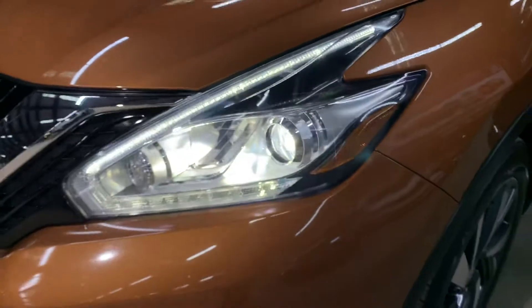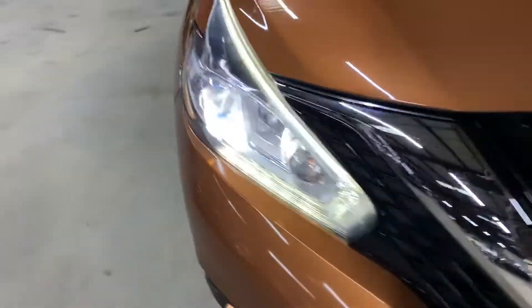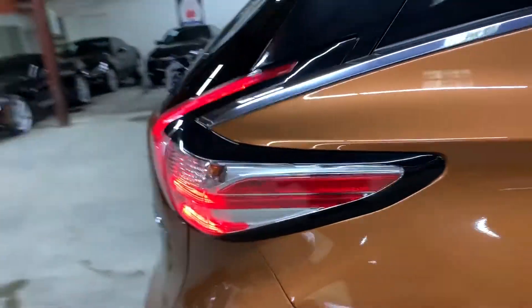Headlights are working good, looking good. The fog lights are also working fine. No issues with any of the lights — they are still in pretty good shape and pretty good condition. Tail lights are also working fine, no issues there.